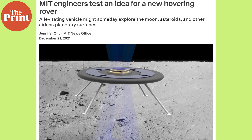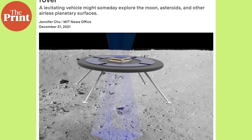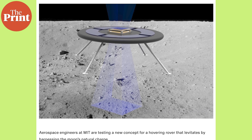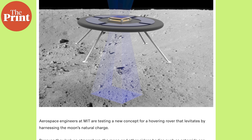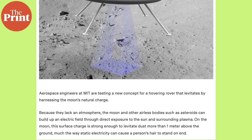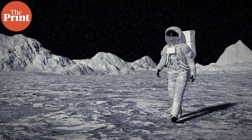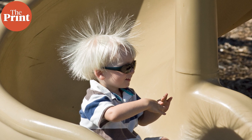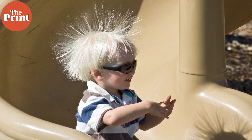Meanwhile, scientists at MIT have designed a hovering rover that can explore the Moon and other such airless cosmic bodies. The rover works by harnessing the Moon's natural charge. Due to the lack of an atmosphere, the Moon and other cosmic bodies can build up an electric field through direct exposure to the Sun and surrounding plasma. On the Moon, this surface charge is strong enough to levitate dust more than 1 metre above the ground, just like how static electricity can cause a person's hair to stand on end.